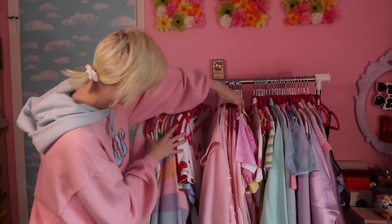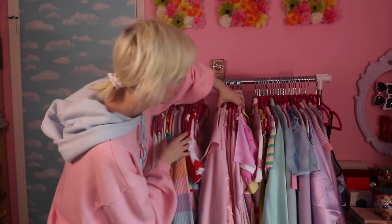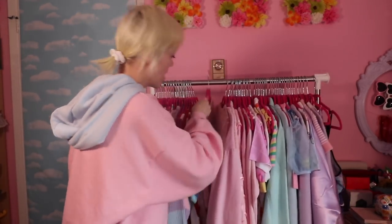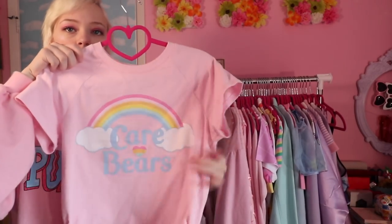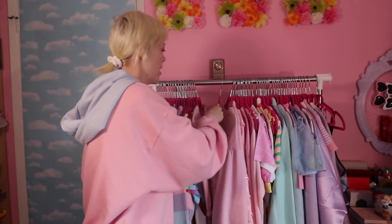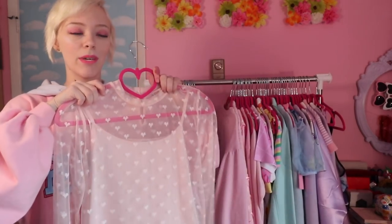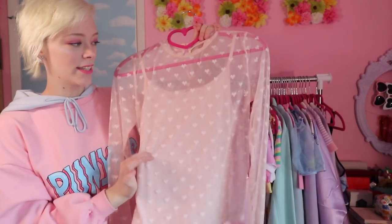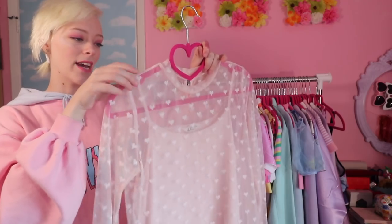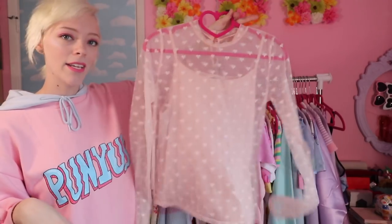Moving on to the pink section — rainbow is probably my biggest section. First is the Forever 21 Care Bears top, a total staple. There's also a shirt I got from the kids section at H&M in the biggest size — I had to cut the tank top off because it was one piece, but I just wanted the over part.